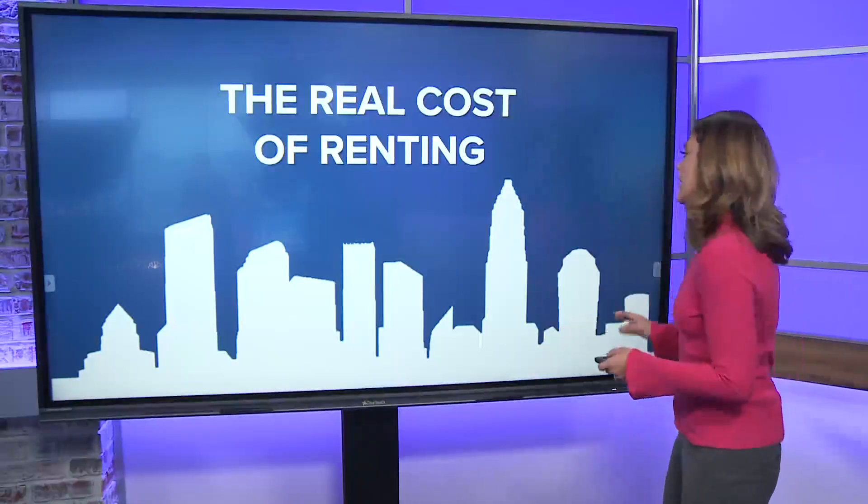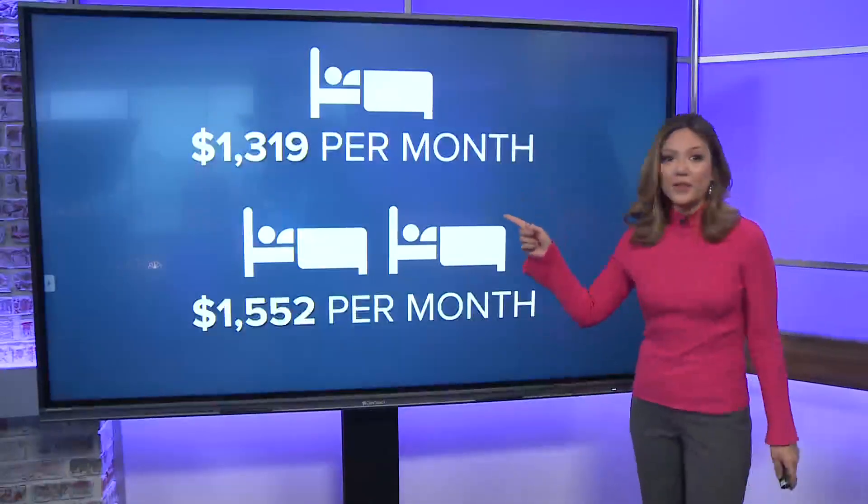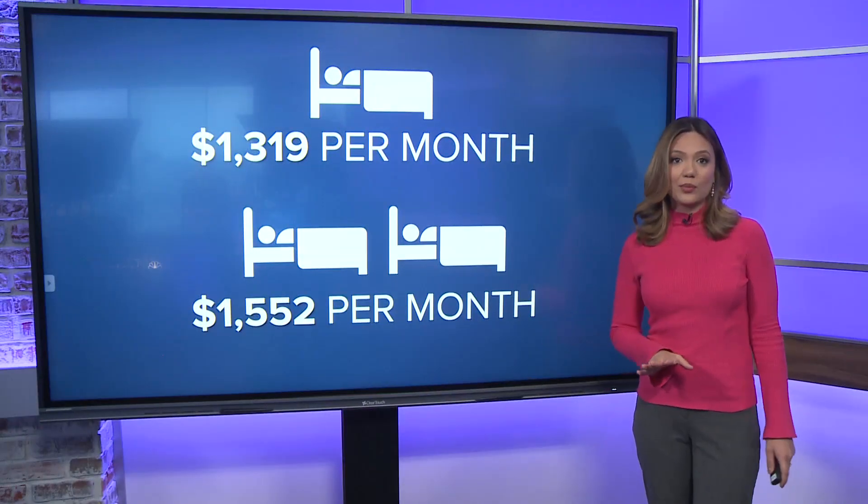Let's take a look at the figures here in Charlotte. A typical one-bedroom apartment costs about $1,300 per month for rent, and the average two-bedroom apartment is around $1,500 per month.